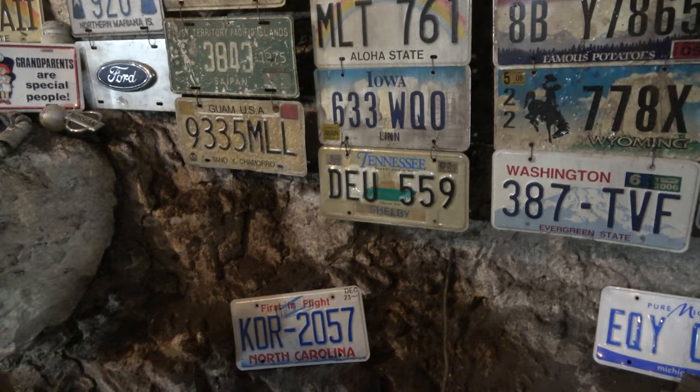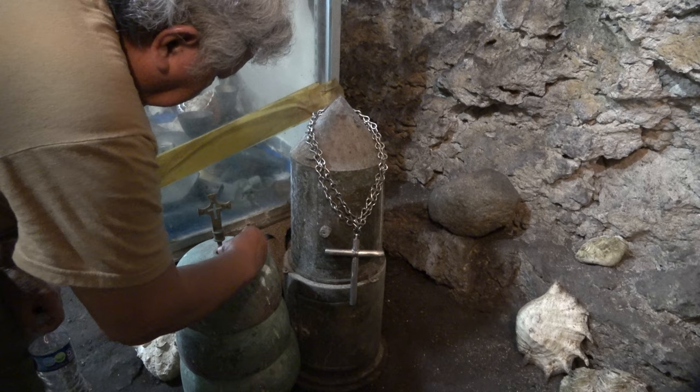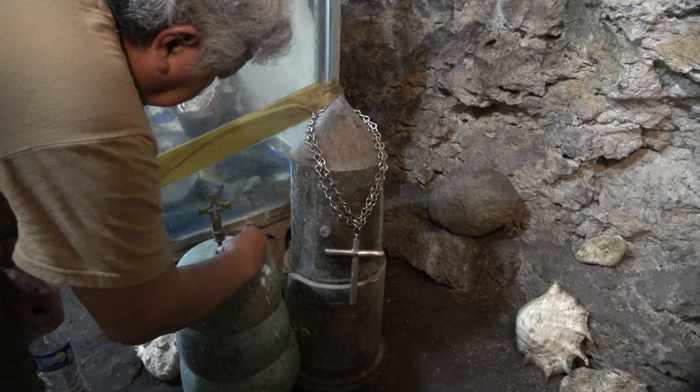This one here belonged to the priest — the church down there. He passed away so he didn't need this anymore. This is the holder they use when carrying the bread and wine during the church service.